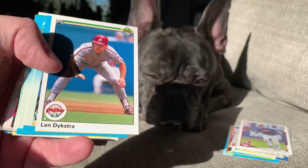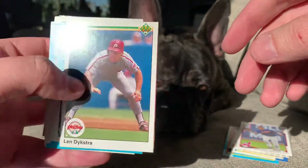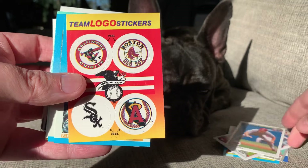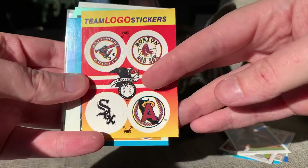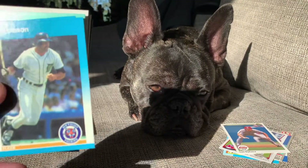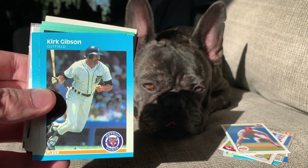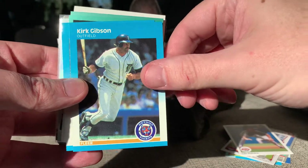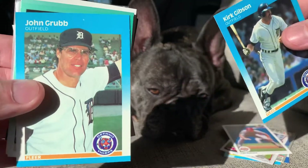I'm gonna hang on to that one with apologies to Leo. Here is a Nails Lenny Dykstra out of 90 Upper Deck. Got a Fleer team logo sticker but it features my Boston Red Sox, so not too bad — I'll hang on to that one as well provided I don't already have it. Here's a Kirk Gibson on the 87 Fleer design with the Tigers. I'll put that one in Lisa Z's stack along with this Johnny Grubb — some nice shades there.